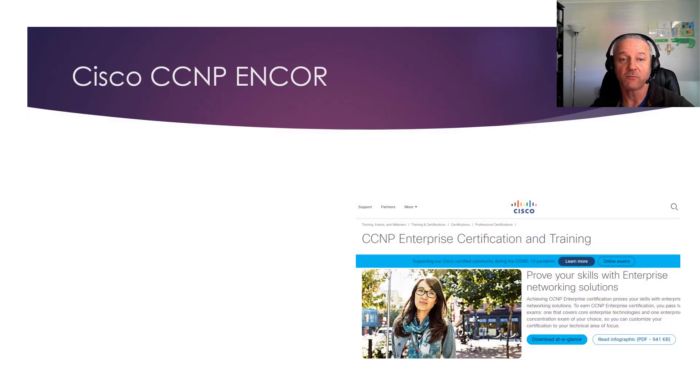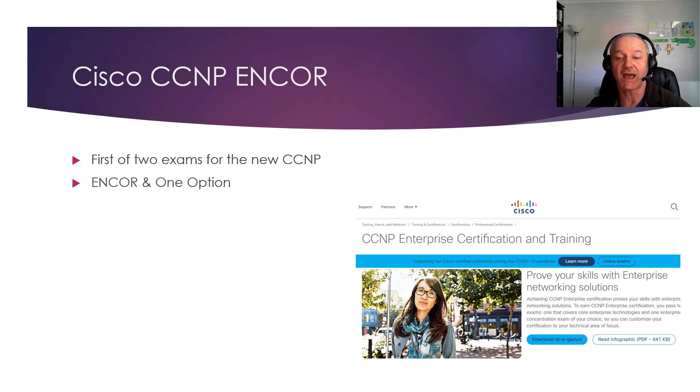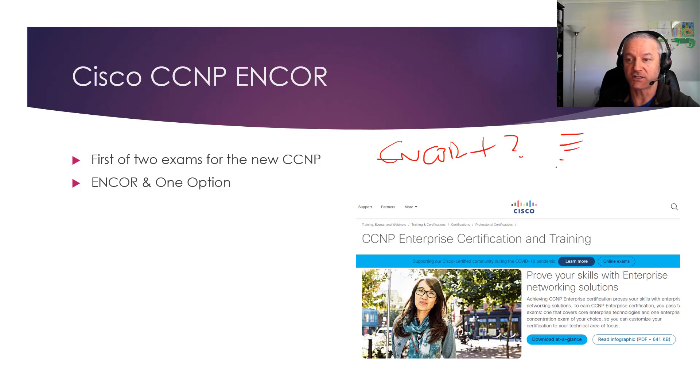The ENCORE — I'm sure you've heard if you're interested in IT certifications — it's the new version of the CCNP. It used to be three exams: route, switch, and troubleshoot. Now you pass with just two exams. The ENCORE is the core exam, so whatever certification you want to take, you take ENCORE plus a specialization of your choice.